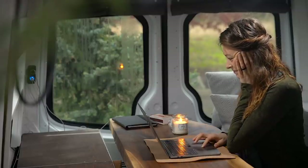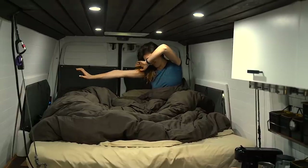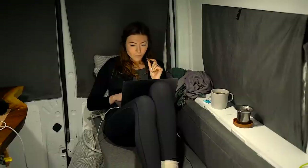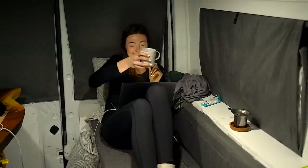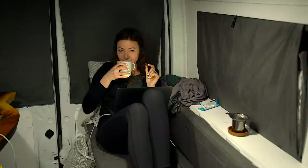Our daytime seating area is located right under our bed. So when the bed is down, the couch is just not accessible. It's become a bit of an issue in the mornings, but also in the evenings. And this is pretty much Oksana every night after dinner — drinking tea, eating chocolate, and working.